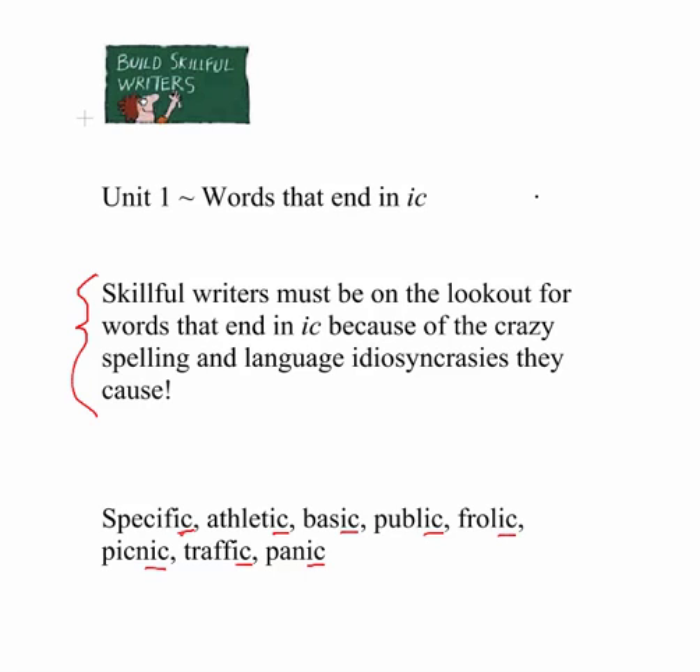Hi crew. I'm going to start a lesson on building skillful writers. We know one of the most important things in being a proficient writer is being able to spell correctly, because it's really important. Our spelling counts the most when we're doing our writing. Today we're going to talk about words that end in IC, because sometimes they can be really tricky when we're doing writing activities.